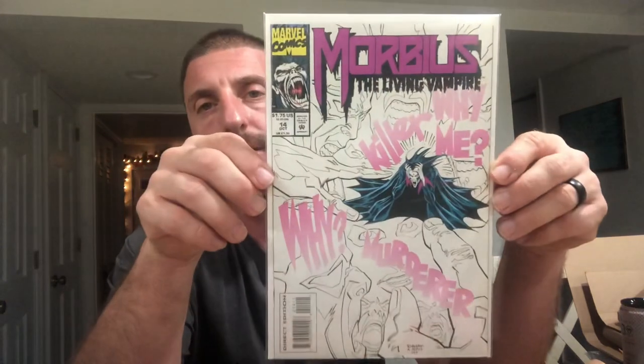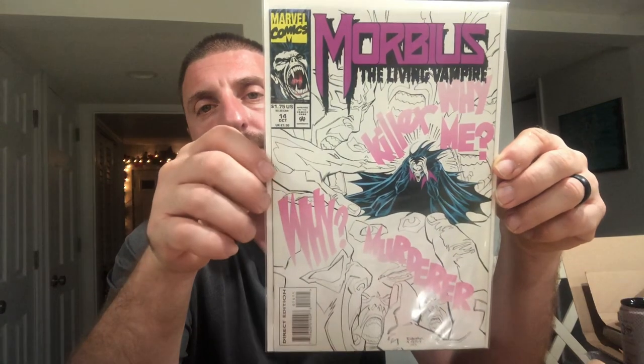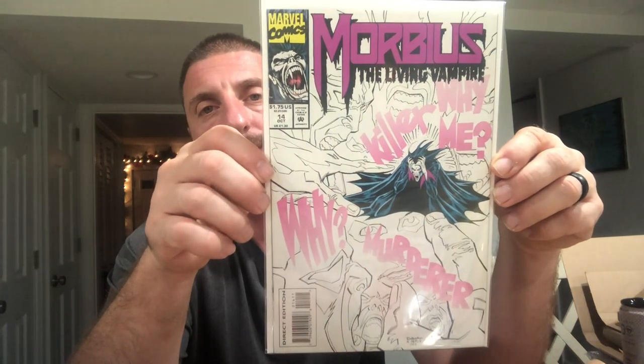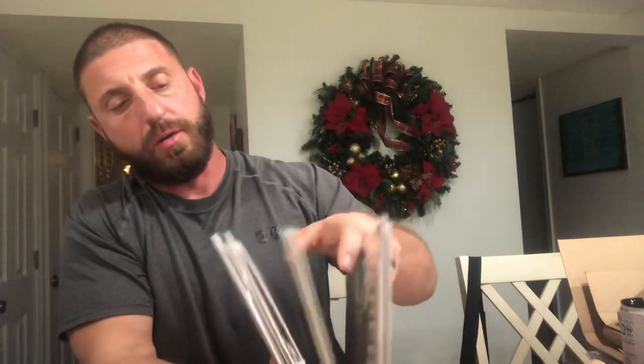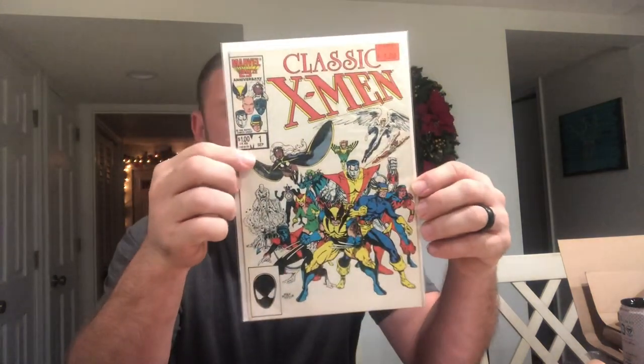Trying to complete my run. A lot of cool books in this one. I know I'm waiting on more — I think I've got now a total of like 11 or 12 of these, I don't even know.